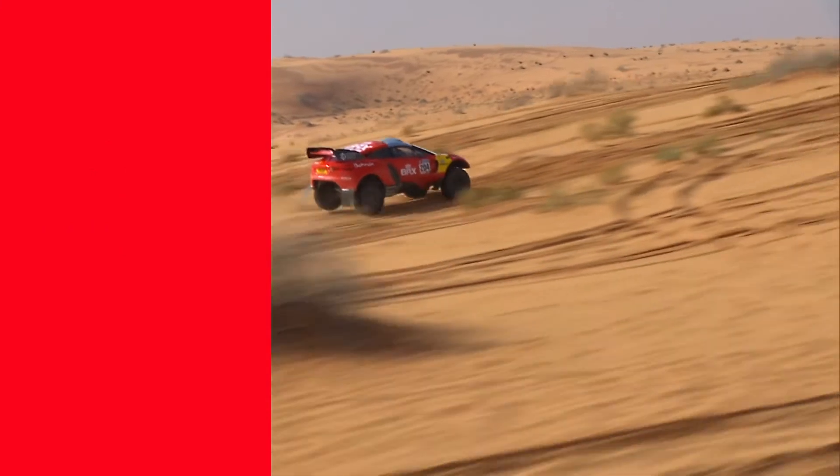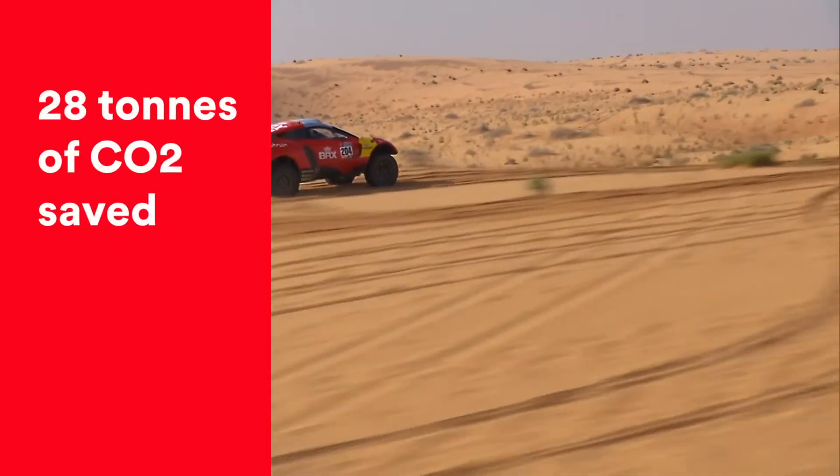We should save over 28 tons of carbon throughout the event. That's equivalent to 15,000 litres of fuel, which is around 2.3 to 2.4 kilograms of carbon per litre of fuel.